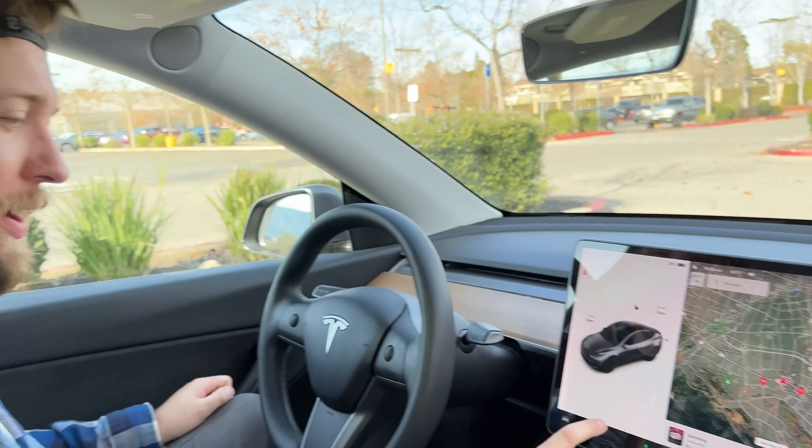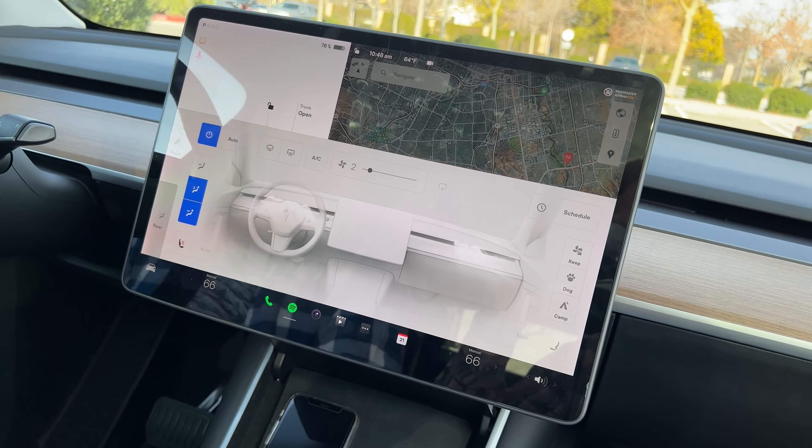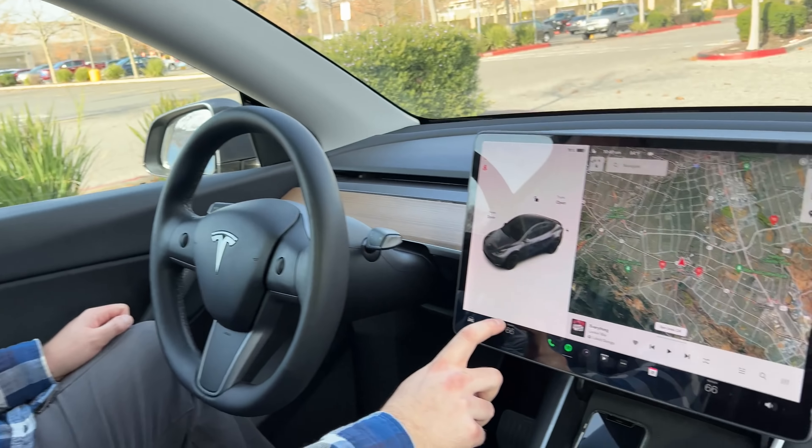If I want to change it, because right now my butt is getting a little too warm, I have to go in here, turn on the AC again, and then change it to two bacon strips or one bacon strip or noodles. So that's gone from one or two taps to now five or six taps.